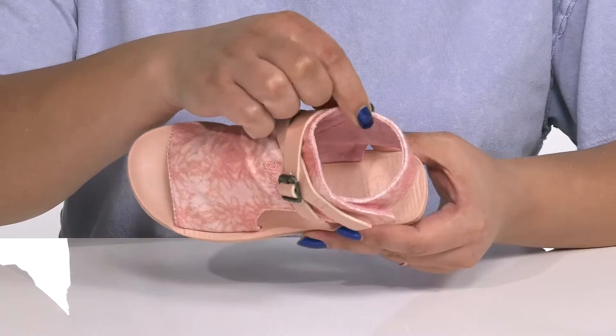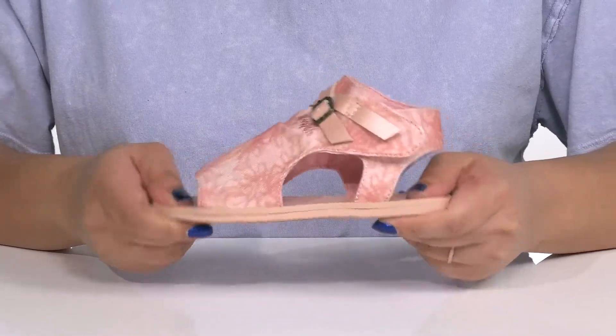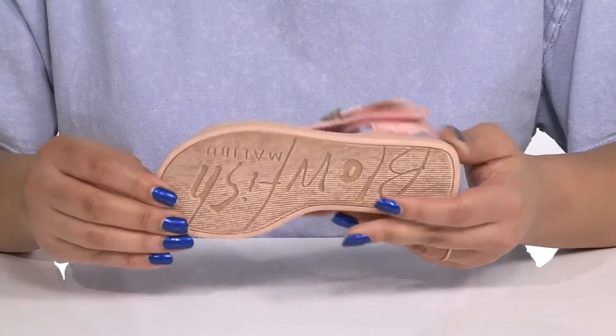Inside there is a textile and synthetic lining with a cushioned footbed to keep them comfortable all day. They are very lightweight with a sturdy and durable build that's made to last, all on top of a durable rubber outsole that is textured to give them the best grip.